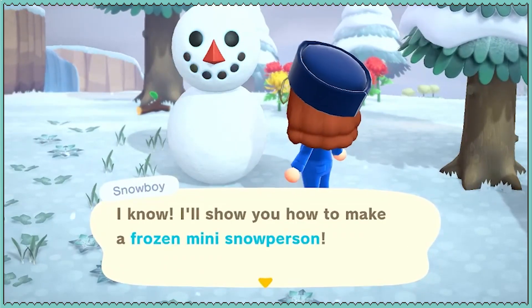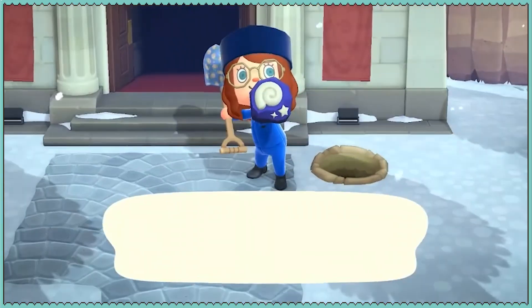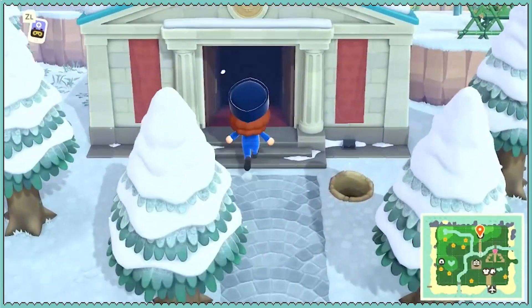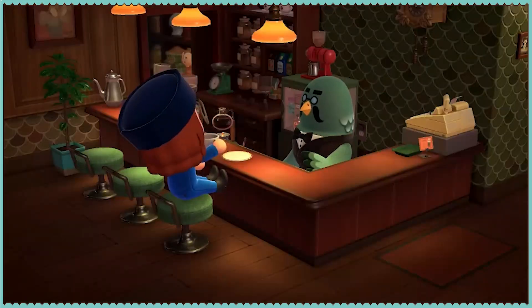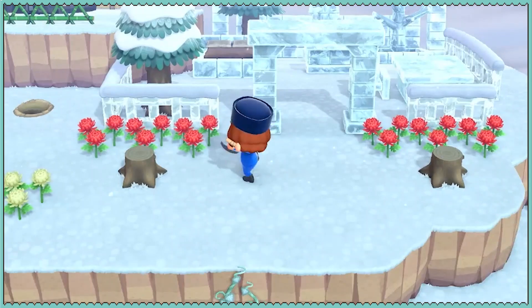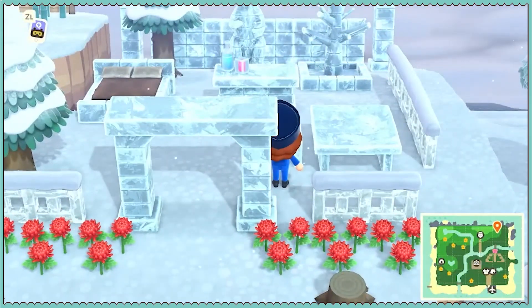A frozen mini snow person! Yes, please! They're all garbage. Oh, he's too tiny. He's not going there. He's so tiny. Maybe we'll put him on the chair. That would be cool if we could, though.